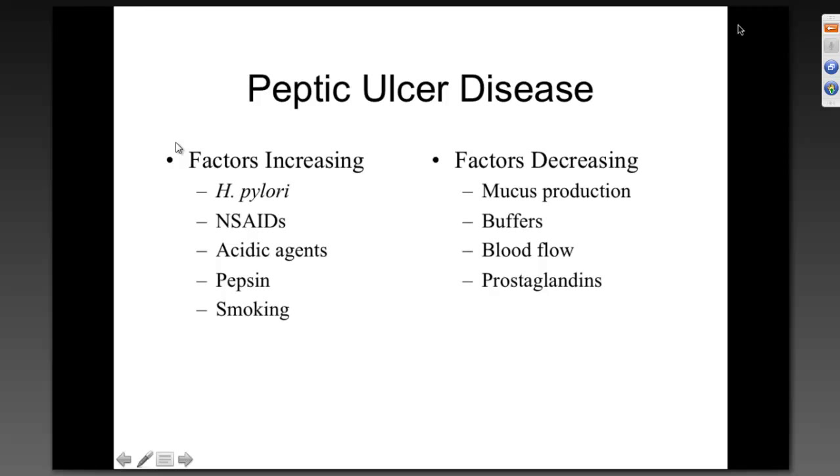Peptic ulcer disease — for those in board review, we talk about PUD more than you want to hear. When people say peptic ulcer disease, sometimes they mean the duodenum and sometimes the stomach, so you have to clarify what they mean. Factors that increase peptic ulcer disease include H. pylori, which has about three detailed slides coming up.